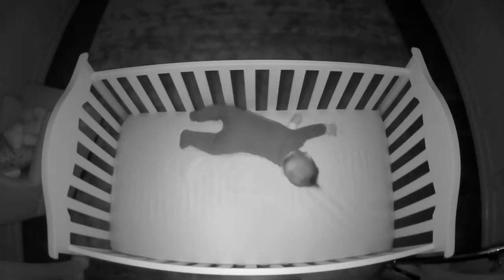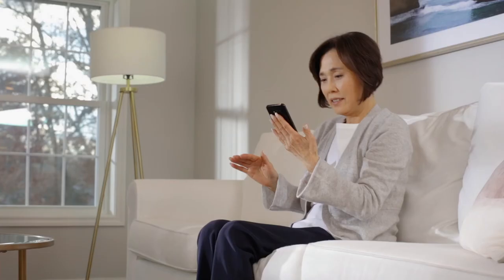Powerful night vision makes nighttime appear clear as day, minimizing any blind spots. And with just a few taps, you can grant viewing access to a sitter or a relative.